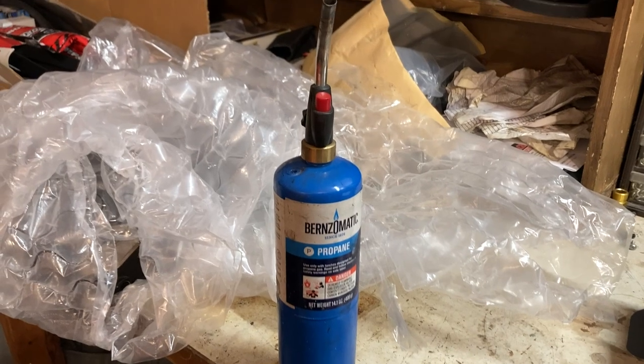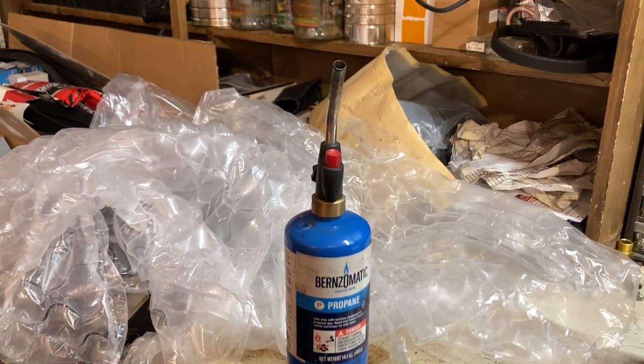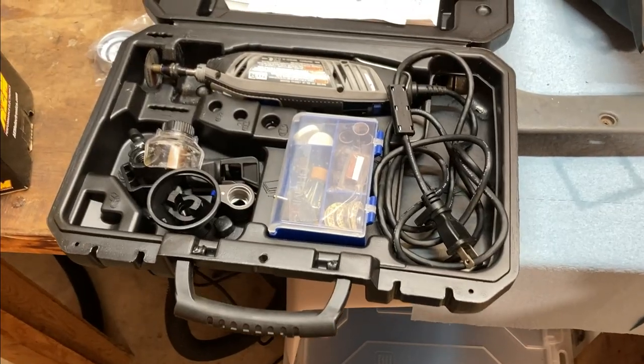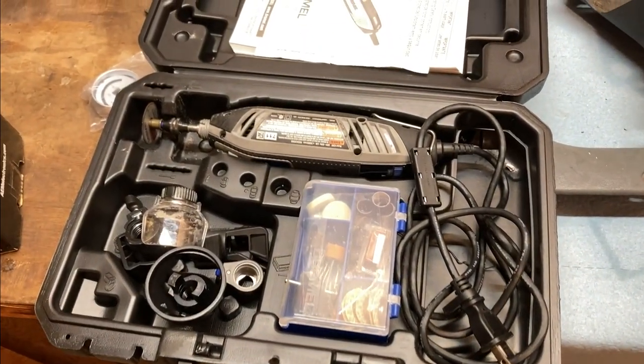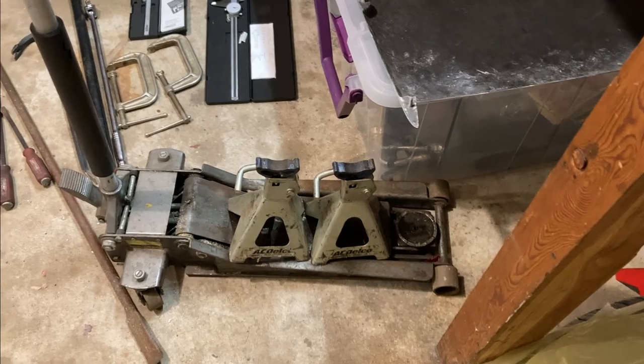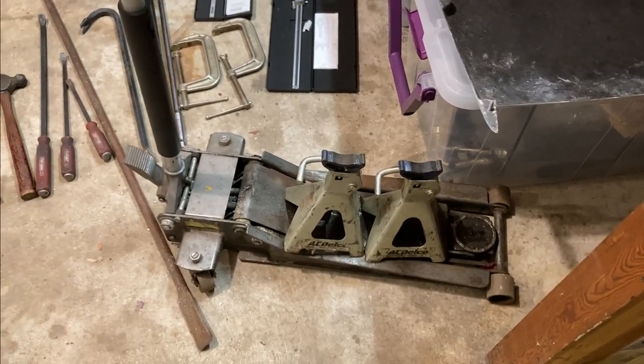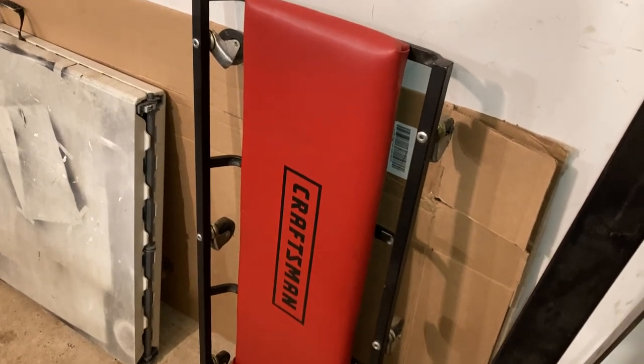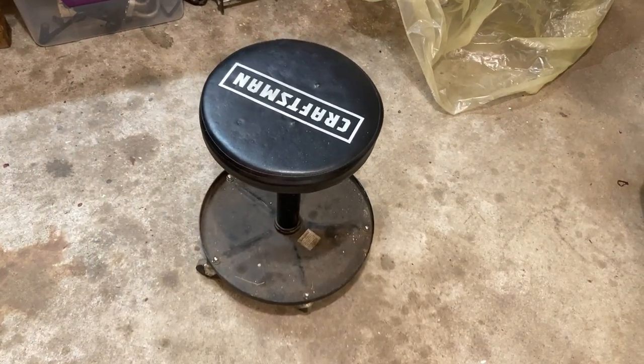This blowtorch is pretty convenient — it's not great for busting bolts loose because it doesn't get that hot, but it's great for starting fires. A good Dremel kit can always come in handy for some odd cutting jobs. I've got a two-foot low-profile jack and a bunch of jack stands. Everyone should have a creeper for getting underneath your car — the lower the better. And everybody needs a good adjustable stool for their shop.